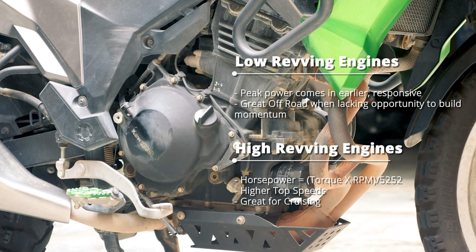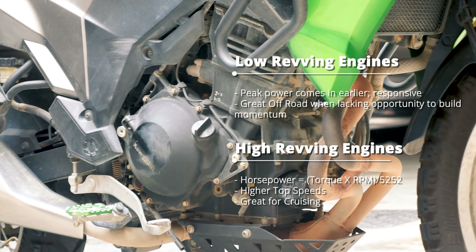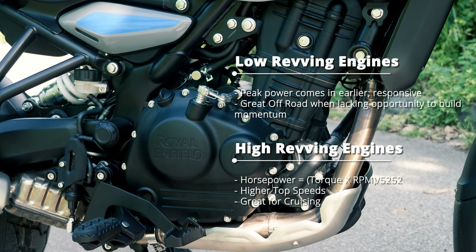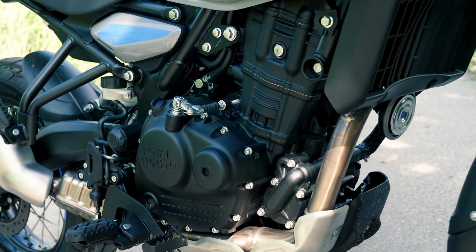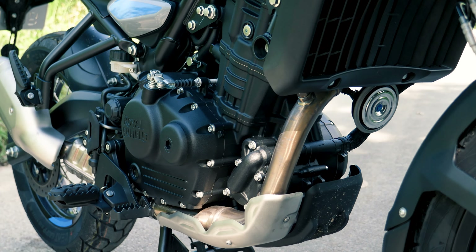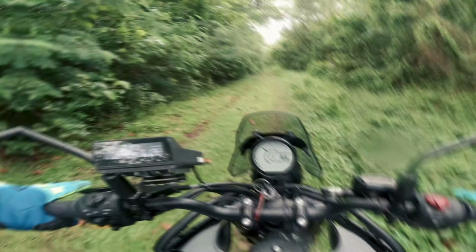The Versys, for example, is designed to rev a lot higher at 10,000 RPM or more, allowing more flat-out power that is desired for riding open roads. On the other hand, a bike like the Himalayan 450 has all of its power coming in low at 5,500 RPM, making it gain momentum from a dead stop and overcoming obstacles and loose terrain easier.